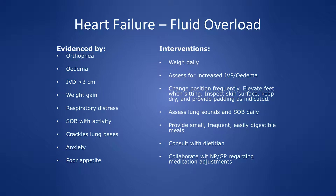Anxiety and poor appetite are also part of fluid overload. As an intervention, weigh the patient daily and if they gain two kilos in two or three days, notify the RN and the prescriber.